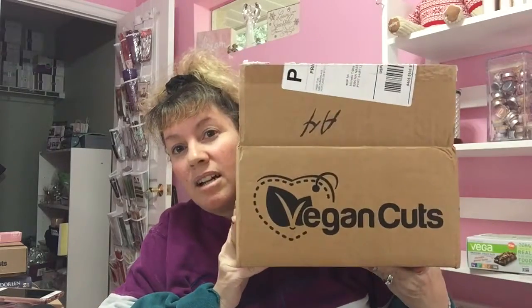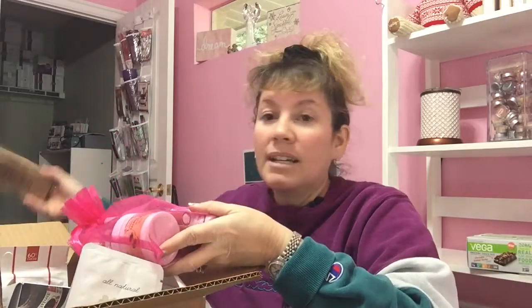So this is what it comes in — a Vegan Cuts box. This is the snack box, and if you get the beauty box with it, they send it right in the same box, which is nice because it saves on shipping. I wanted to try this for a few months just to see how I liked it and to learn more about different products, because I research stuff online all the time, but sometimes you just don't get to know so many different companies because there are just so many out there.